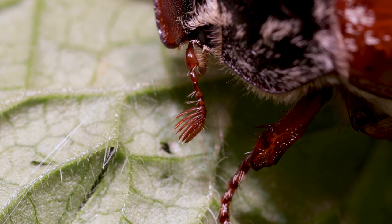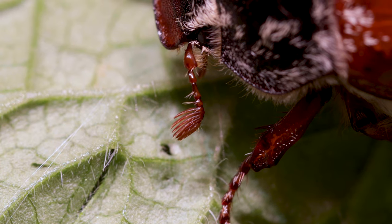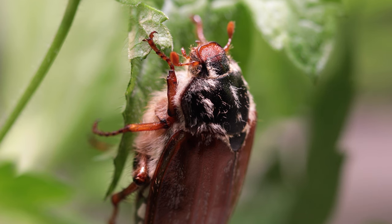For example, flattened or expanded antennae increase the surface area for sensing chemical cues, and are often seen in species that travel for long distances for food and mating opportunities.